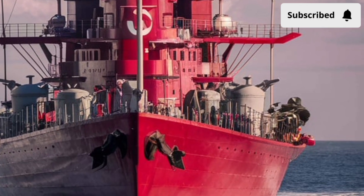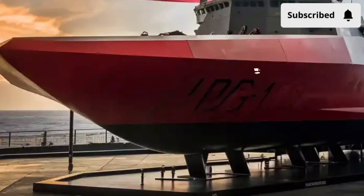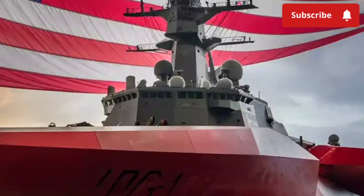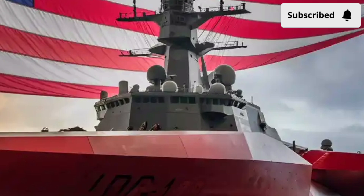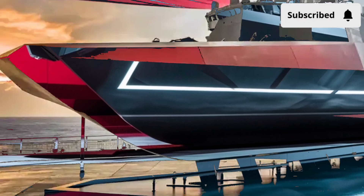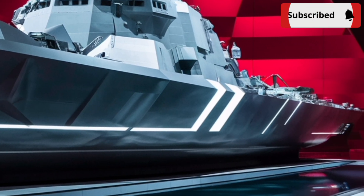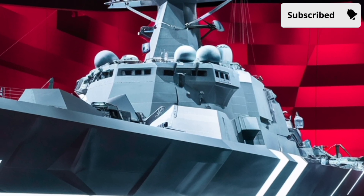When we look at the Zumwalt's exterior, its stealth-focused design makes it one of the hardest ships to detect on the ocean. Its interior feels like a leap into the future with digital controls and improved crew comfort. Its performance, powered by a revolutionary electrical system and advanced weapons, makes it one of the most versatile and powerful destroyers afloat. And while its price tag is eye-watering, it represents an investment in innovation that will influence naval warfare for decades. That's our detailed look at the USS Zumwalt DDG-1000 — an icon of futuristic design, a powerhouse of naval engineering, and a ship that proves the future of warfare is already here. Thank you for watching Car Study 1.0. Until next time, take care and stay curious about the machines that shape our world.